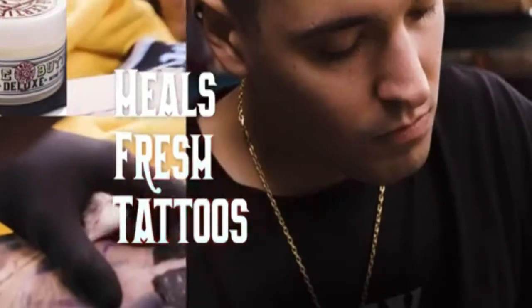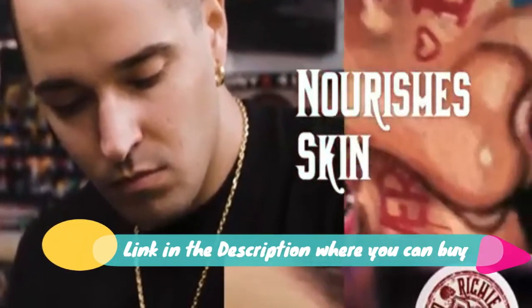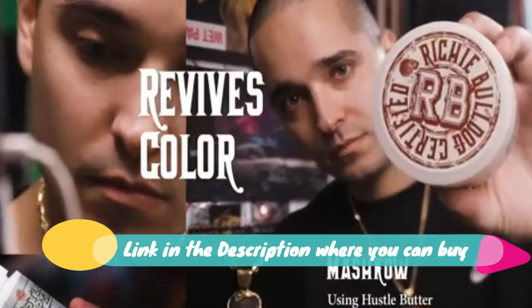Hustle Butter Deluxe tattoo aftercare — tattoo bomb that helps heal and maintain your art. An aftercare essential, Hustle Butter is the original luxury tattoo aftercare product for new and older tattoos.